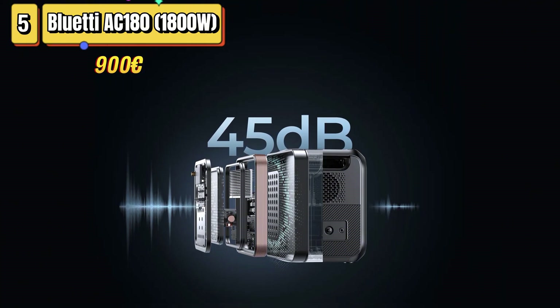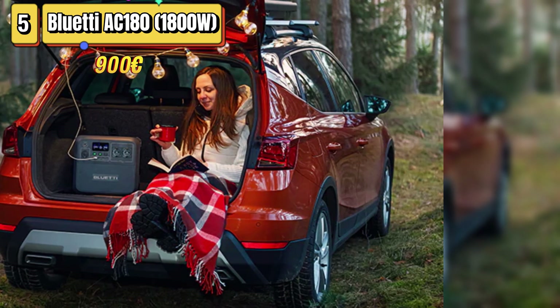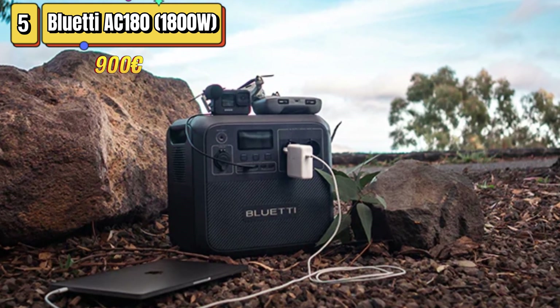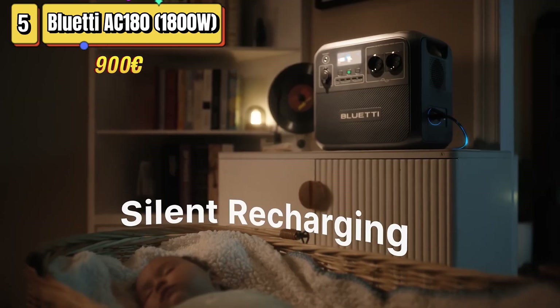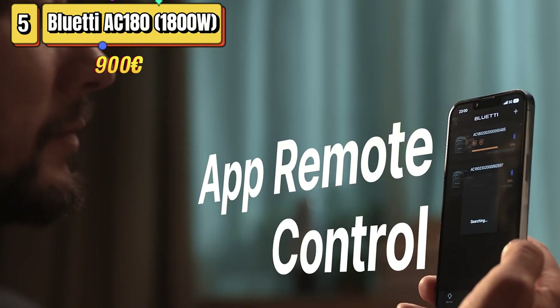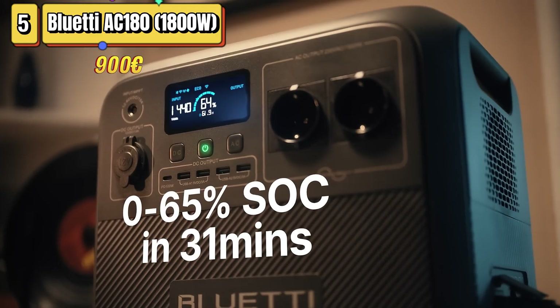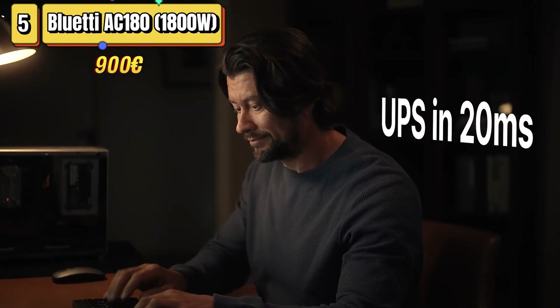During testing, the Bluetti AC-180 demonstrated an efficiency of 84% on a load of 800 watts, a higher value than many competing models. One notable flaw is the AC-180's weight of 16 pounds, which is rather cumbersome compared to other portable stations. In conclusion, the Bluetti AC-180 is a well-designed and feature-rich power station with excellent battery life and good efficiency.